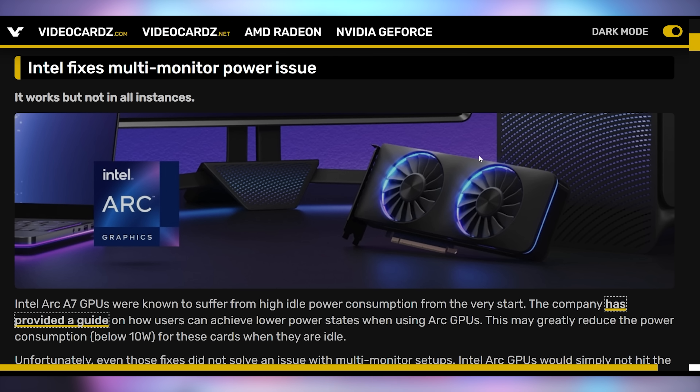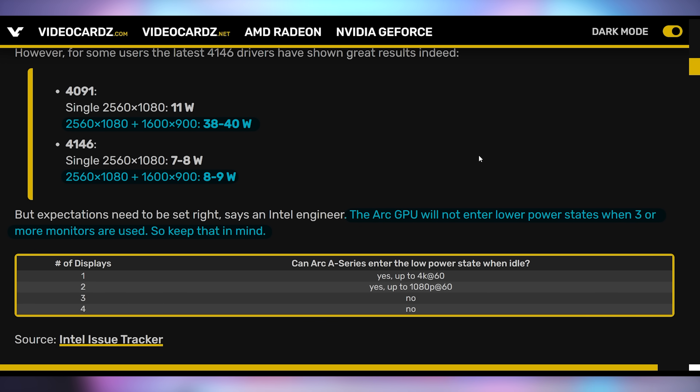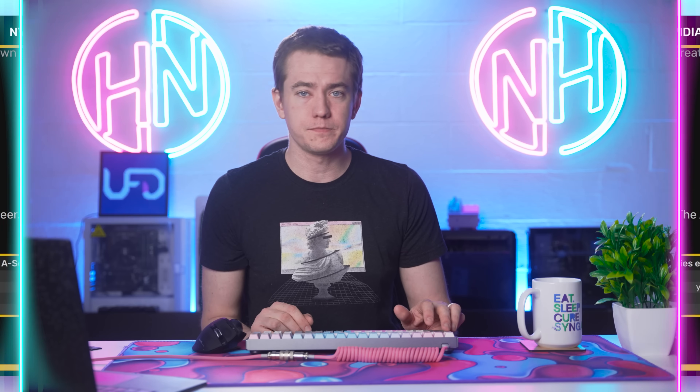It turns out that they fixed one of the biggest problems that was present at launch with these graphics cards, and that is the power consumption that happens when you plug in more than one monitor. In the latest drivers, we're seeing a significant reduction in total power consumption, going down from 40 watts to about nine watts when you plug in two displays. Currently, this power savings works only if you have up to two displays; if you're at three or four, it will not work. Hopefully Intel continues to fix it.